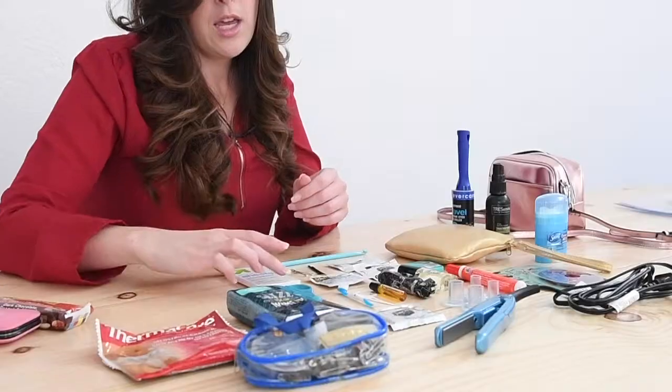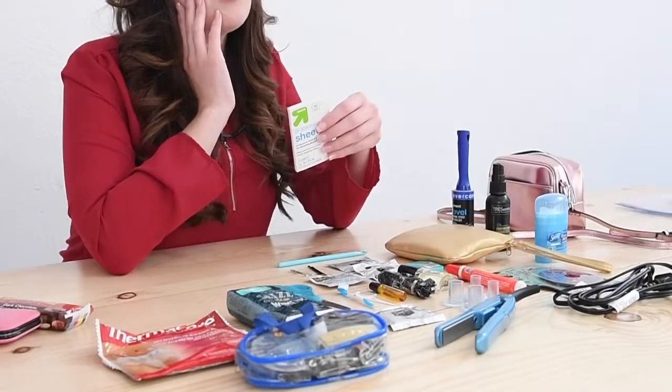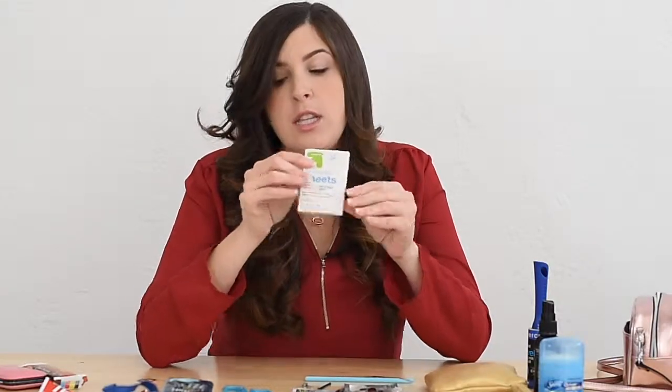If you are more of an oily-based person, I would say have oil-absorbing sheets. They really help with oil, especially when I'm photographing you on a hot day and you're a little sweaty. They won't absorb all of your makeup if you dab — they're really good for that. So I would suggest these.